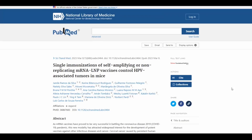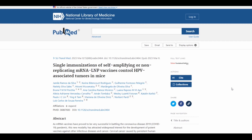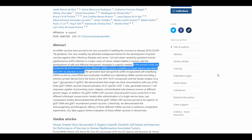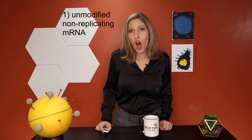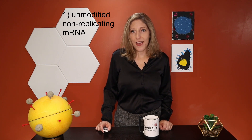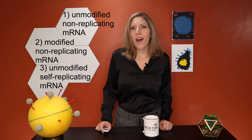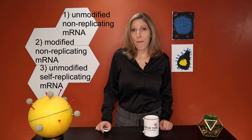A recent article in Science Translational Medicine describes several mRNA vaccines that were designed for the therapeutic treatment of HPV-induced tumors. The vaccines consisted of an unmodified non-replicating mRNA, a modified non-replicating mRNA, or an unmodified self-replicating mRNA.